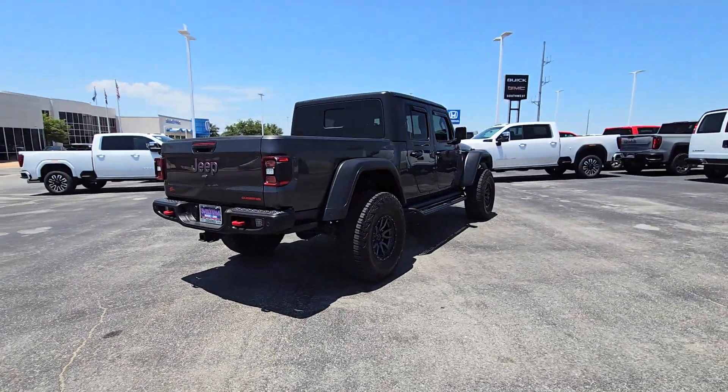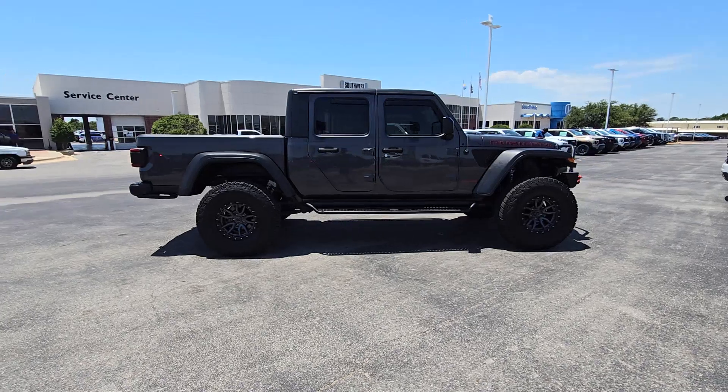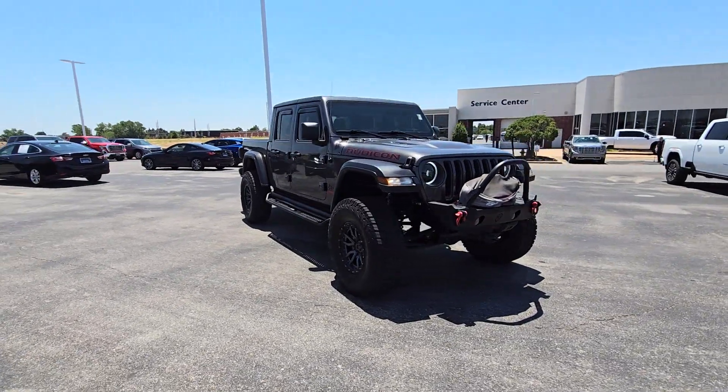This unapologetically rugged Gladiator is the ultimate trail partner. Available with a long list of off-road specific options, this midsize pickup's extended wheelbase offers a smooth ride and roomy rear seating.